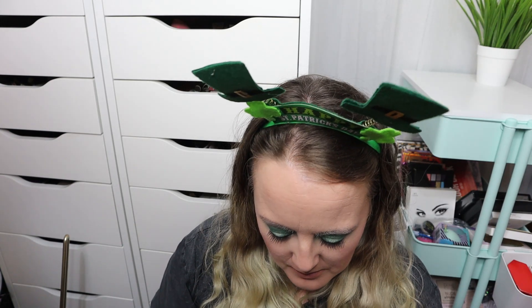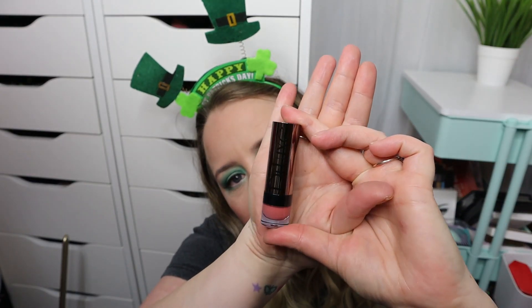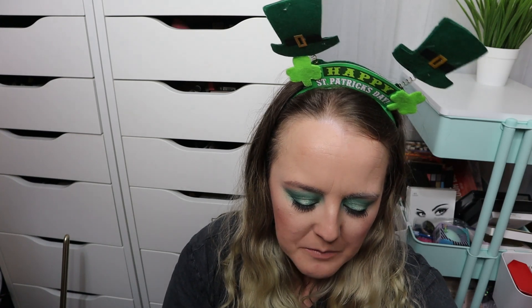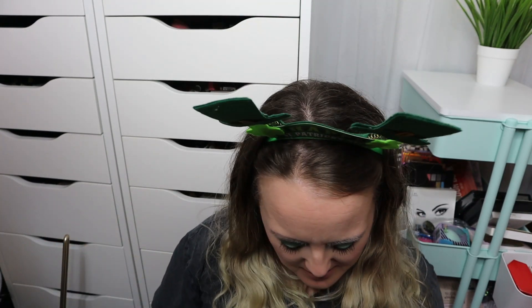So the first thing we've got is a lipstick. I actually think I might have this lipstick already — it's by a brand called Deluxe. It's completely new and unused. I don't think I've got this shade actually, so I'm going to swatch it. I've definitely had lipsticks from this brand before. That's a really nice shade — so yeah, first item, a definite winner.